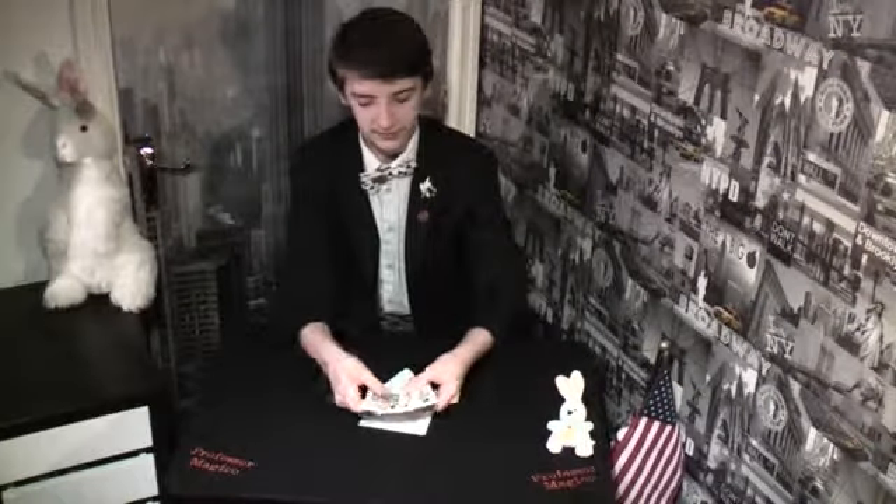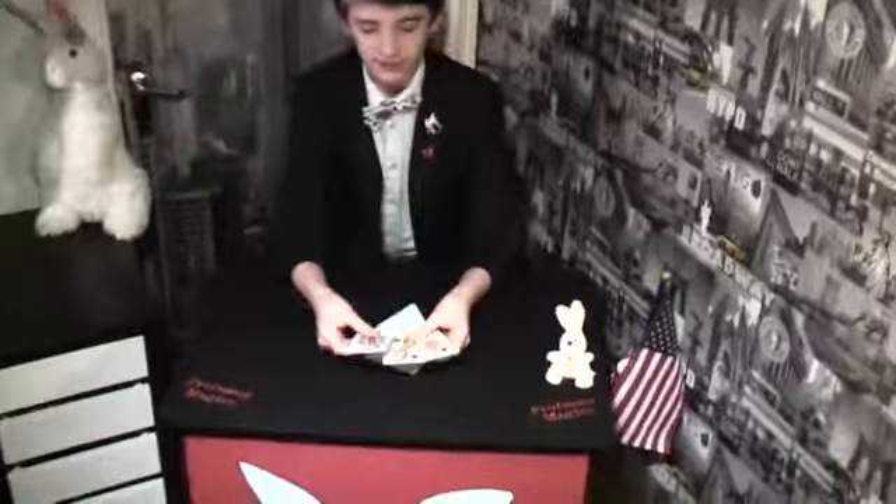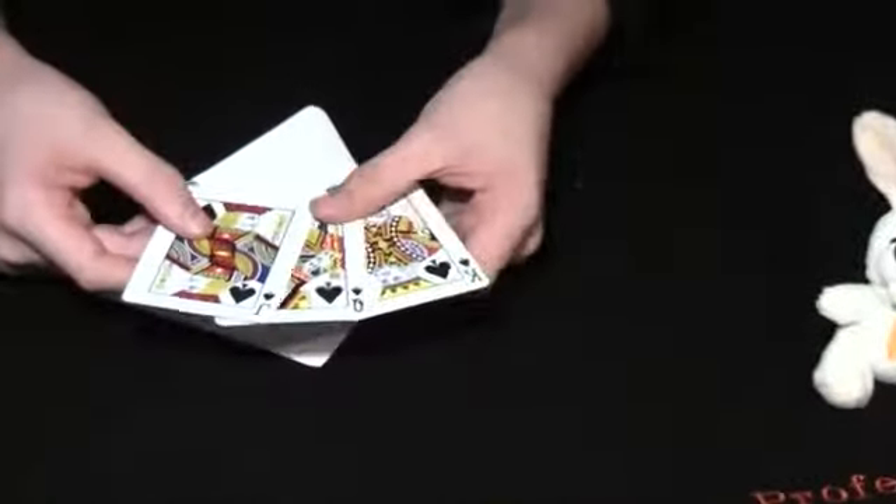Hello everybody, my name's Professor Magico and I've got this new trick which I want to show you called the envelope prediction. So what I've got inside this envelope, I've got three cards, nothing else inside. I've got the jack of spades, the queen of spades and the king of spades.